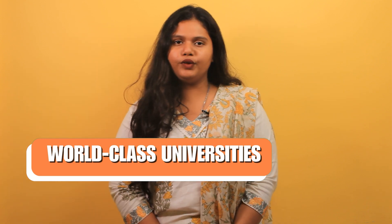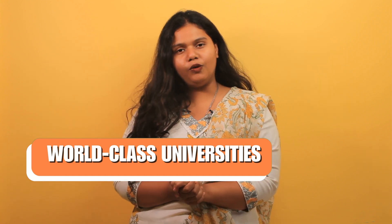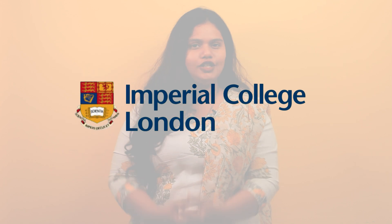You must be thinking why to study Masters in Computer Science in the UK. Here are the top 10 reasons that you must consider the UK for Computer Science. The very first reason is world class universities. The UK houses globally top-ranking universities with exceptional Computer Science programs — Oxford, Cambridge, UCL and Imperial College London.